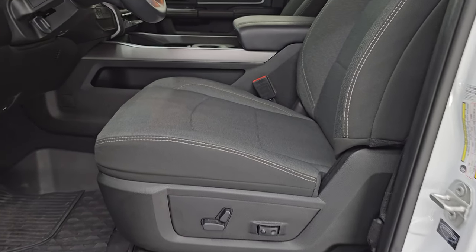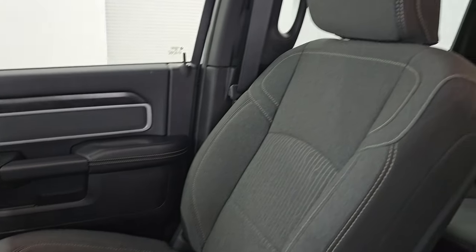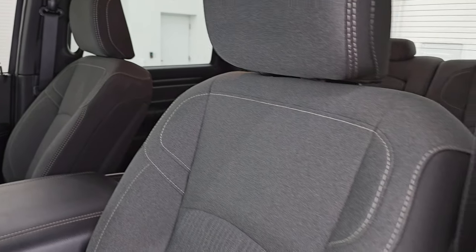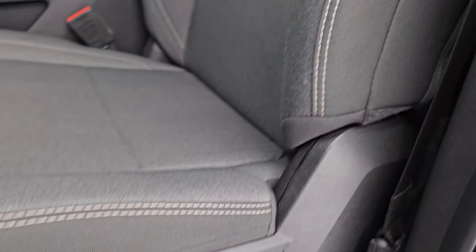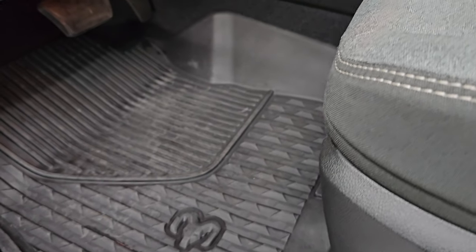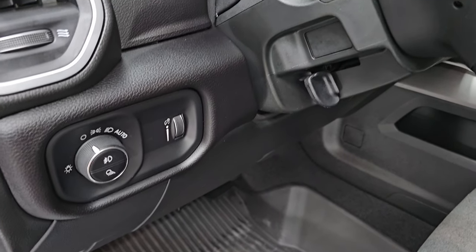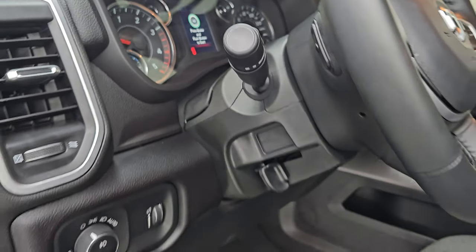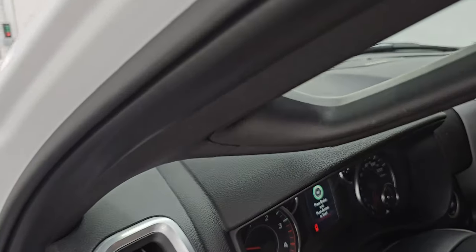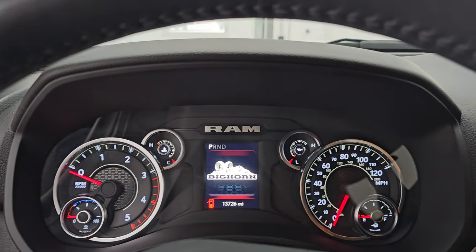Up front, the Bighorn Level 1 package gives you the same dark charcoal and black cloth interior with bucket seats in the front — no rips, no tears, and side curtain airbags. It smells very clean inside this truck; I don't think it's ever been smoked in. You get a power driver's seat with lumbar, and both front seats are heated. There are all-weather floor mats up here, auto headlamps, and audio controls on the back of the steering wheel.